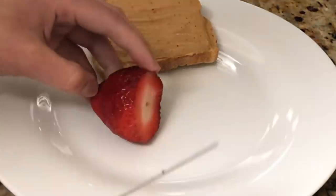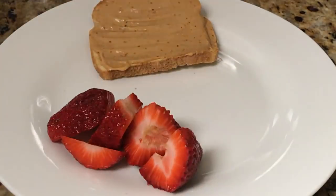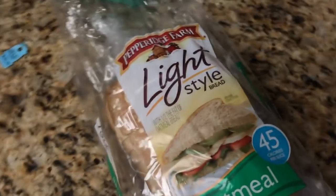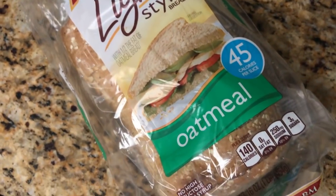Next I'm going to take a handful of strawberries and slice these in half. Then I'm also going to have a piece of thin oatmeal toast and top it off with peanut butter.